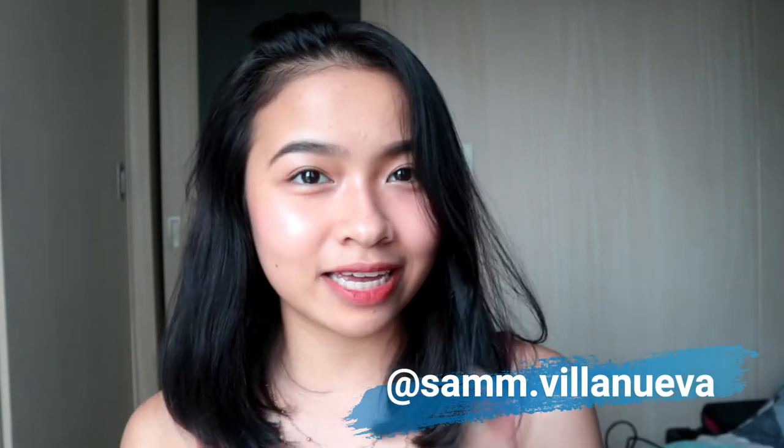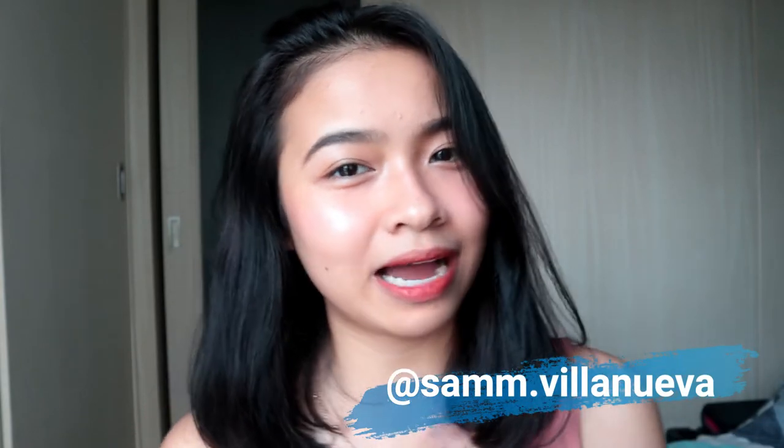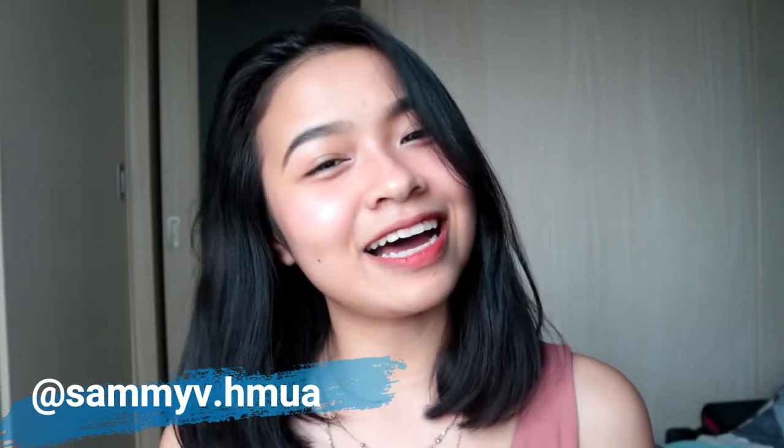Before we start with the makeup routine, I hope you already clicked the subscribe button below and the bell button beside it so you can be notified whenever I upload new videos. Don't forget to follow my social media accounts — it's at sam.villanueva and my makeup account which is samiv.hboa. Without further ado, let's get this makeup routine started.